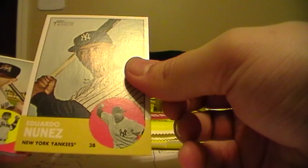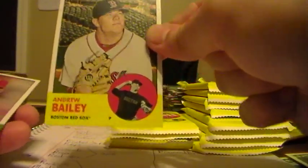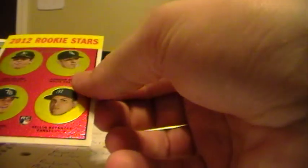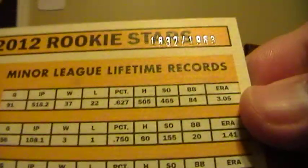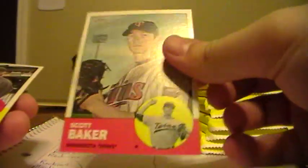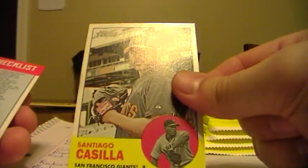Eduardo Nunez, Yankees. Logan Morrison, Marlins. Jimmy Paredes, Astros. Andrew Bailey, Red Sox. Cliff Lee, Phillies. A Twins card here. This is a Rookie Stars Chrome, and this goes to the A's for Tom Milone, Rookie. It's a nice Chrome card there and it's numbered 1632 of 1963. Scott Baker, Twins. Santiago Casilla, Giants. Checklist.